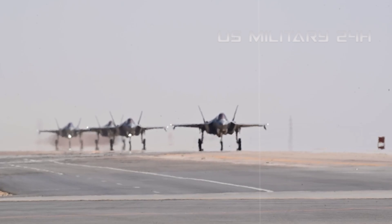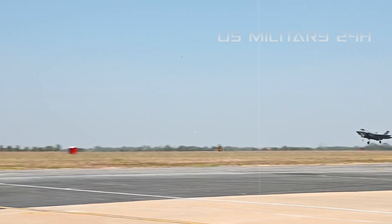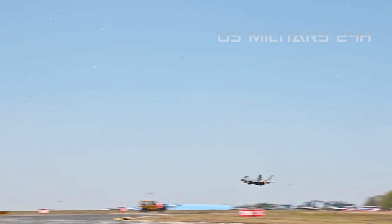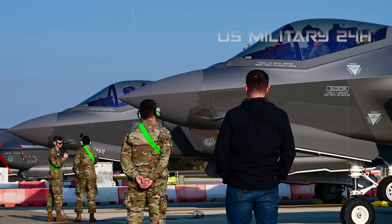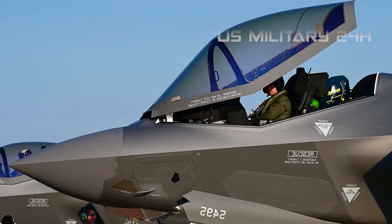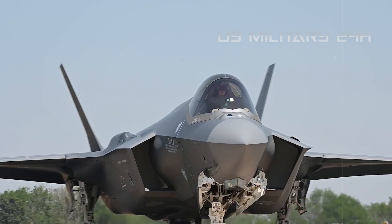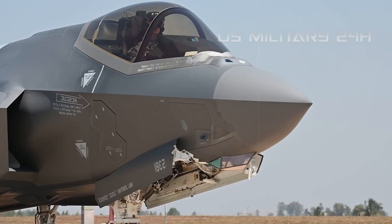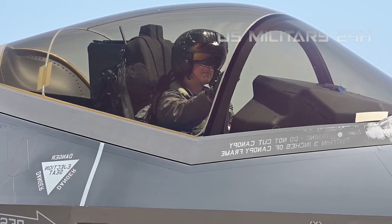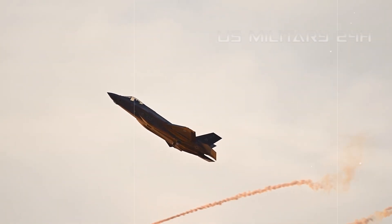The F-35's comprehensive sensor suite allows it to collect vast amounts of data on enemy movements, radar emissions, communications, and ground installations, providing critical battlefield awareness that can be shared in real time. In suppression and destruction of enemy air defenses (SEAD/DEAD), with its stealth and ability to identify and target enemy radars, the F-35A is ideally suited to lead such missions, clearing a path for less stealthy aircraft to operate safely. In network-centric warfare, the F-35 is designed to be a quarterback in the skies — a central node in a vast information network. It can receive data from other platforms such as AWACS, ground units, and ships, fuse it with its own sensor data, and disseminate refined information to other friendly forces, creating a cohesive and highly-informed battlefield that multiplies the effectiveness of all assets involved.